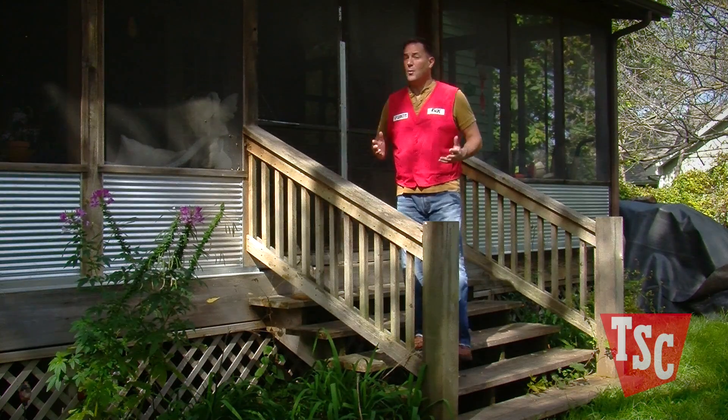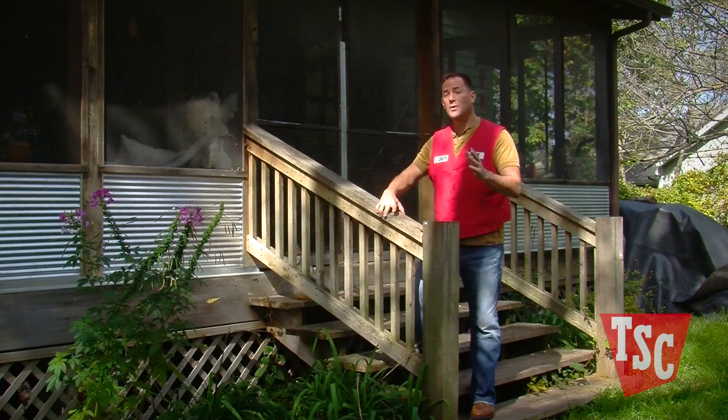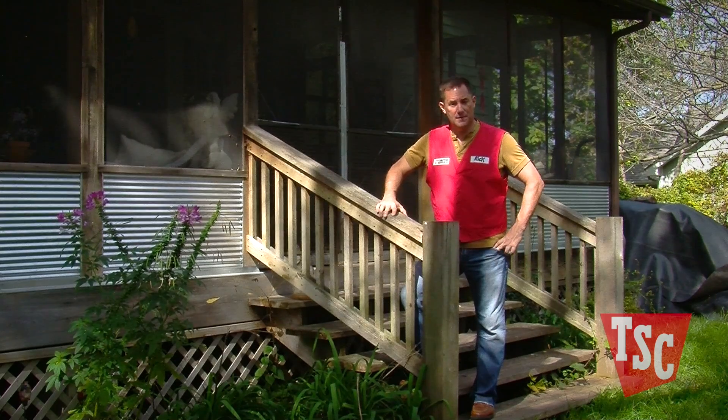If there were ever an emergency and your power went out, having a generator installed and ready for backup could be what you need in order to survive. Here are a few tips to keep in mind when looking for a generator to fit your needs.